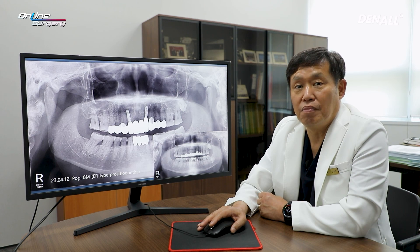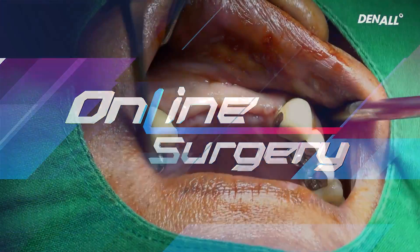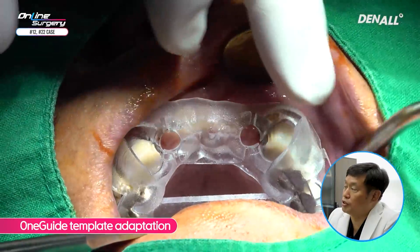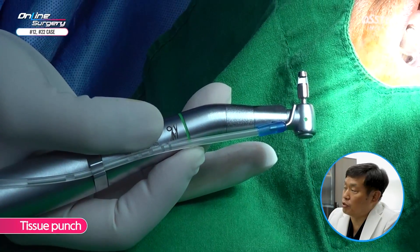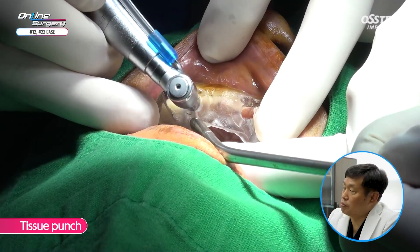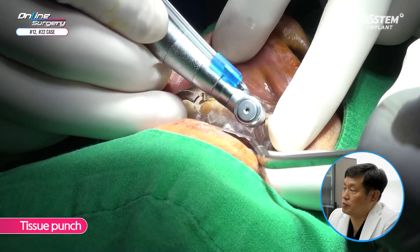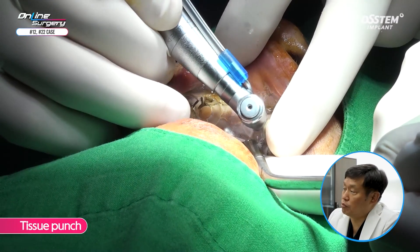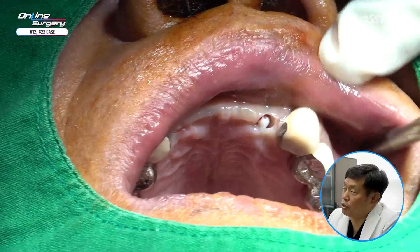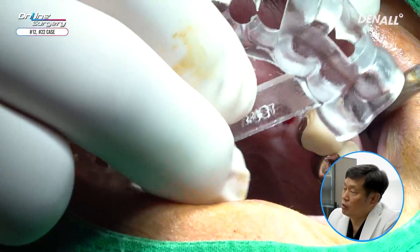Let's look at the surgical clip. After requesting the one guide template, the fabrication bridge was cut. The template was adapted and except for the cut surface, you can see that the template fits quite nicely. The template was adapted and, holding it in place, a tissue punch was used to remove overriding mucosa in numbers 12 and 22. There is no stopper with the tissue punch, so it was removed thoroughly.